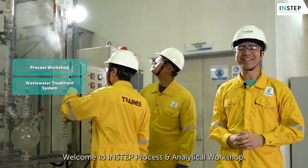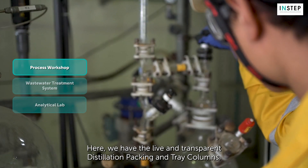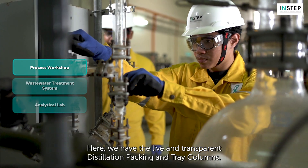Welcome to INSTEP Process, an analytical workshop. Here we have the live and transparent distillation packing entry columns.